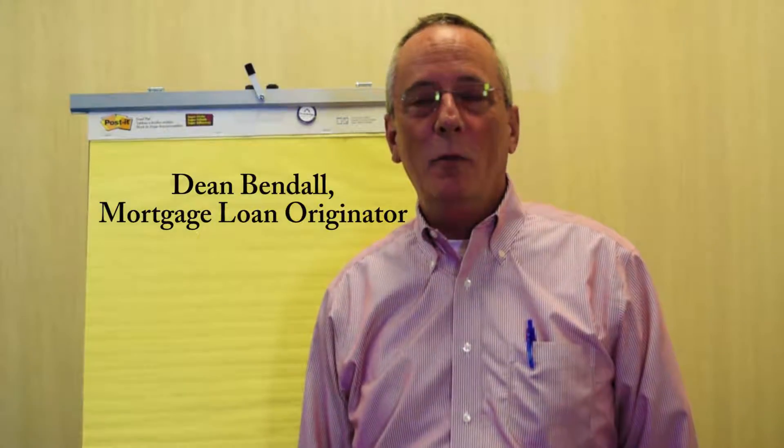Hey folks, Dean Bendahl, the Mortgage Dean here at Homebridge Financial Services. This week we're going to talk about the loan process, the very beginning. We're going to send you a list of documents that we need to get started with your home loan.